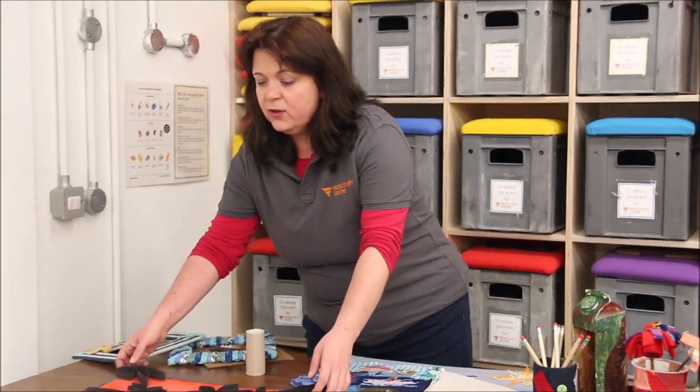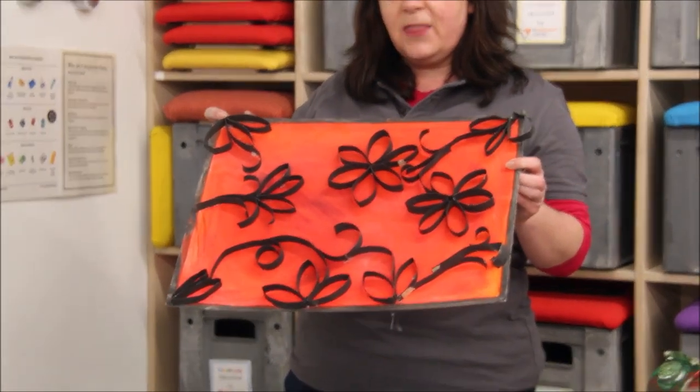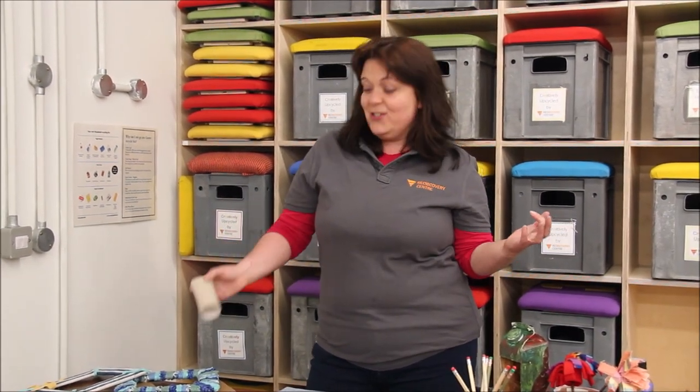Another idea in terms of waste cardboard, you can use toilet rolls. Toilet rolls are safe to use — just wash your hands before and after using them. You can cut them up into little shapes and create amazing pictures like this one, or there are lots of other ideas that you can do with toilet rolls. The only limit really is your imagination.